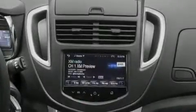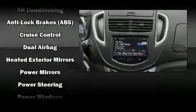Chevrolet prioritized comfort and style by including a trip computer, an outside temperature display, remote keyless entry, rear wipers, and cruise control. Side curtain airbags deploy in extreme circumstances, shielding you and your passengers from collision forces.